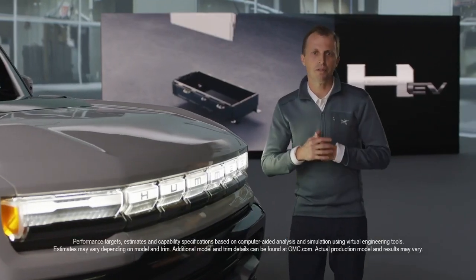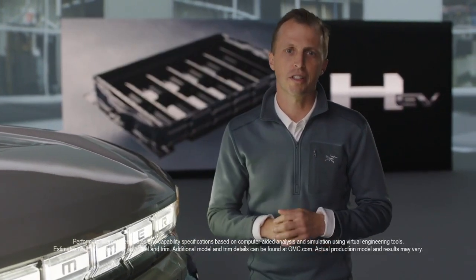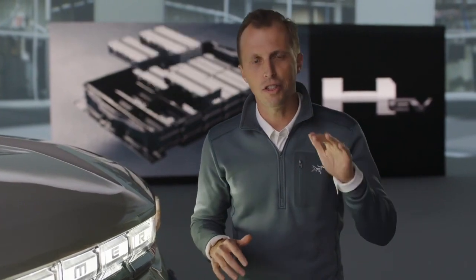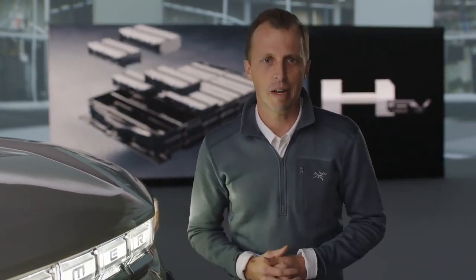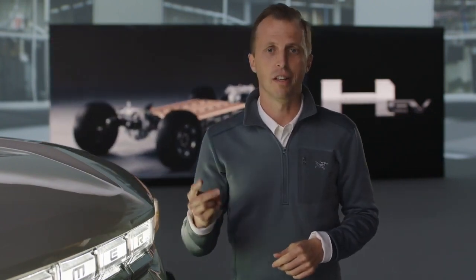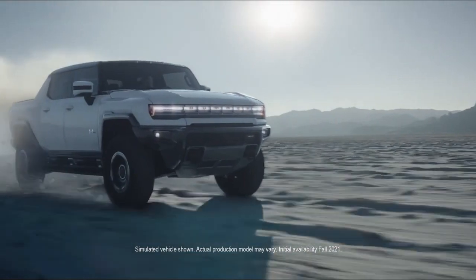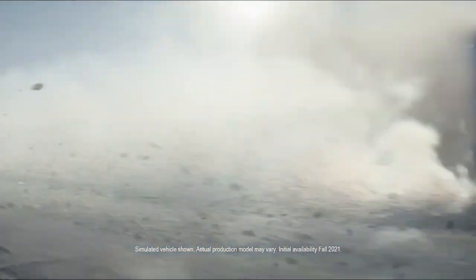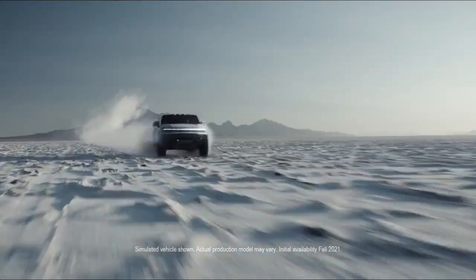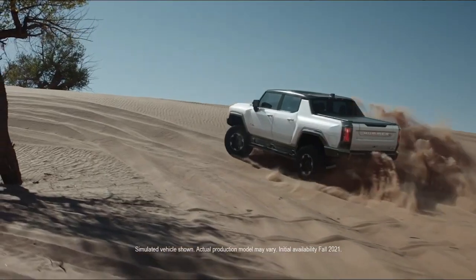I've been a part of the GMC heavy-duty truck team since 2001, and the first thing you learn is that truck customers accept no compromises, and the GMC customer takes that attitude to the next level. We took that no-compromise attitude when assembling our team of experts to design, engineer, validate, and build the Hummer EV. It's not just a team of experts, but of passion. And this passion has created the most capable factory truck we've ever produced — it is an absolute beast. Our engineering team never took no for an answer, and neither did the design team.